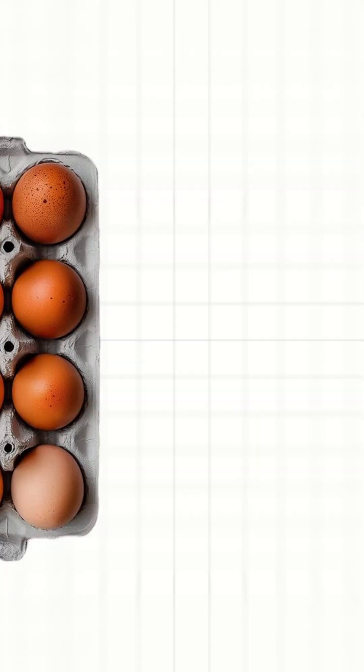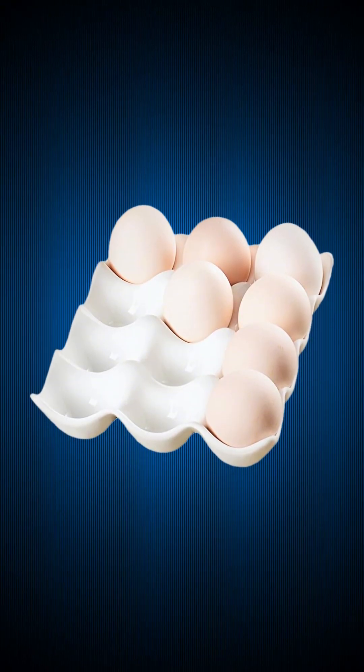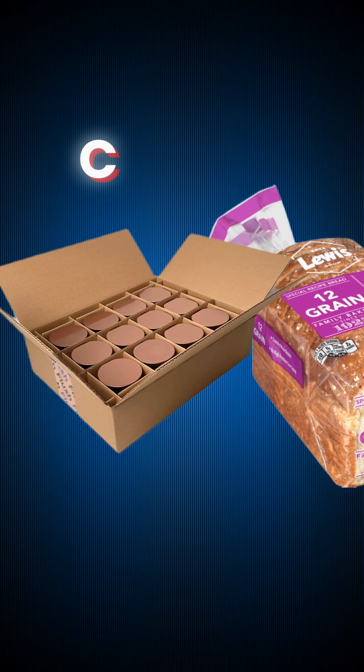So from ancient markets to modern egg cartons, 12 wasn't just random — it was smart design. That's why we still use it for eggs, bread, candles, and donuts.